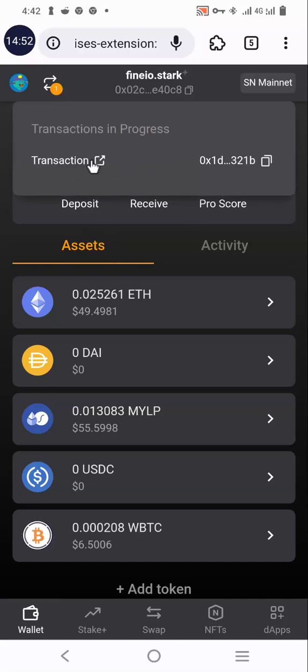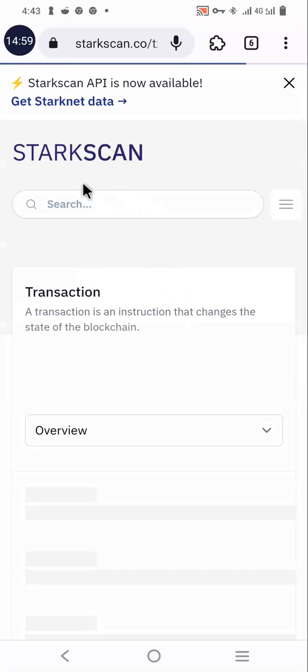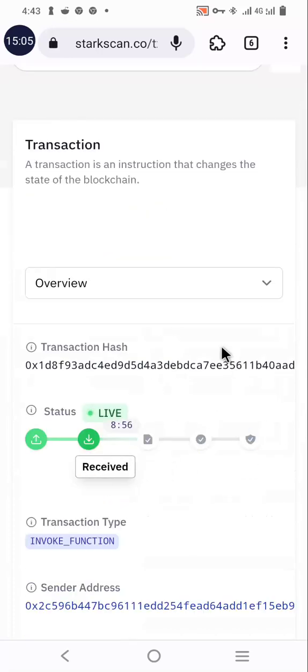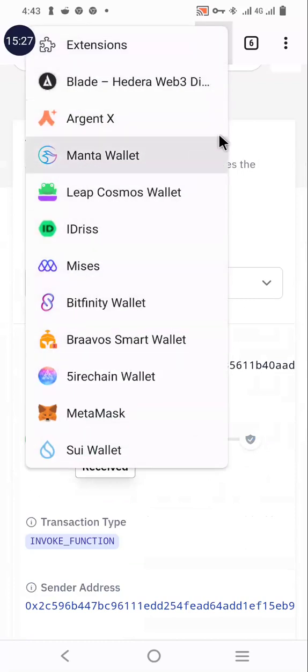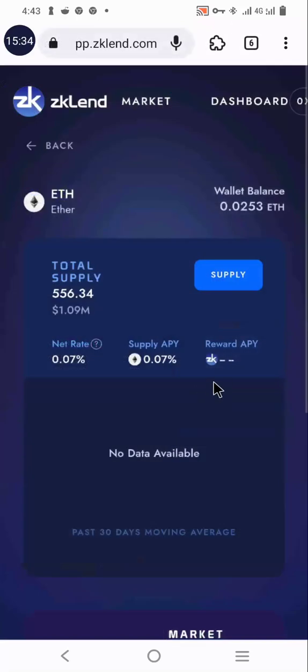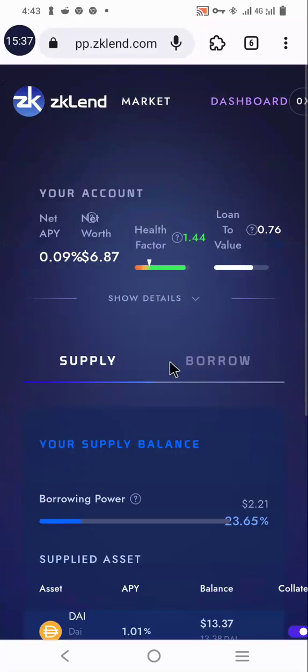The transaction has not been carried out successfully yet — it's still processing as you can see in my wallet. We must wait for the transaction to be successful before we can proceed to the borrowing step. You can track your transaction using Starknet Scan, which you can get from your wallet. This is the progress — once it gets to this point the coin will reflect in my wallet.